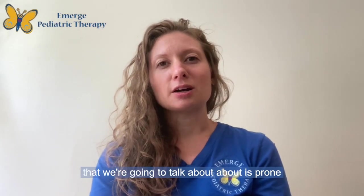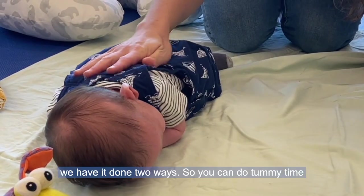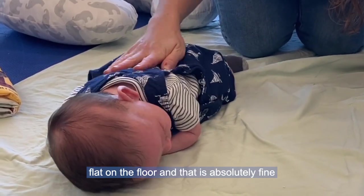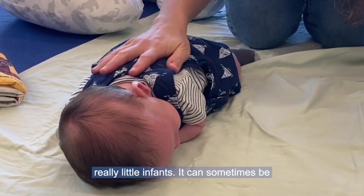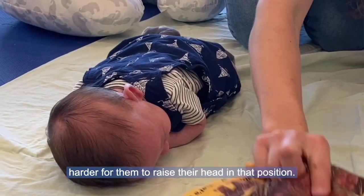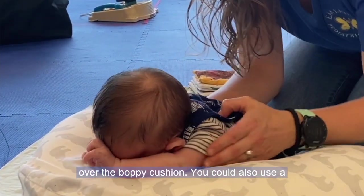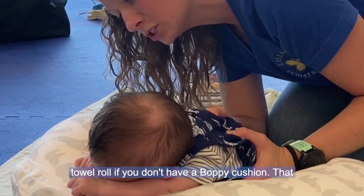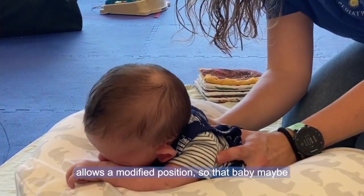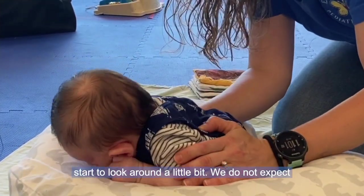The last position is prone, or tummy time. In the video you'll see it done two ways. You can do tummy time flat on the floor, which is absolutely fine and developmentally appropriate. For really little infants it can sometimes be harder to raise their head in that position, so you'll also see tummy time over the boppy cushion — you could also use a towel roll — which allows a modified position so baby is more easily able to raise their head and look around.